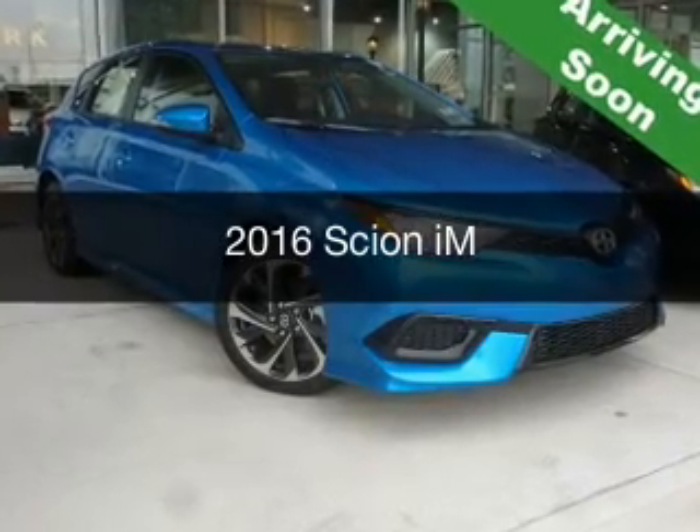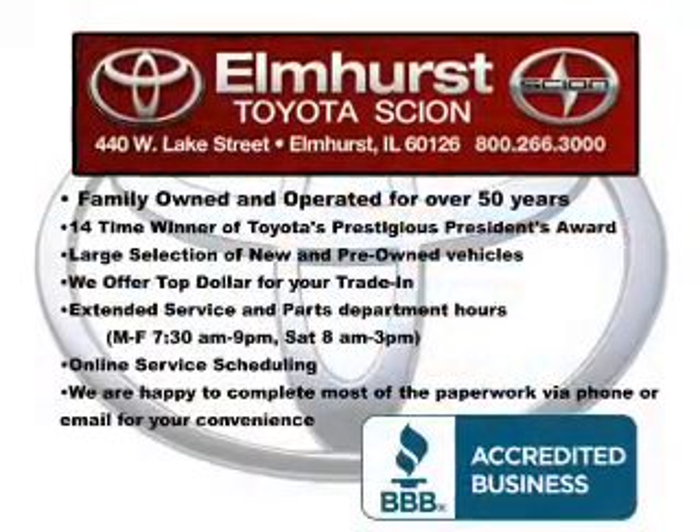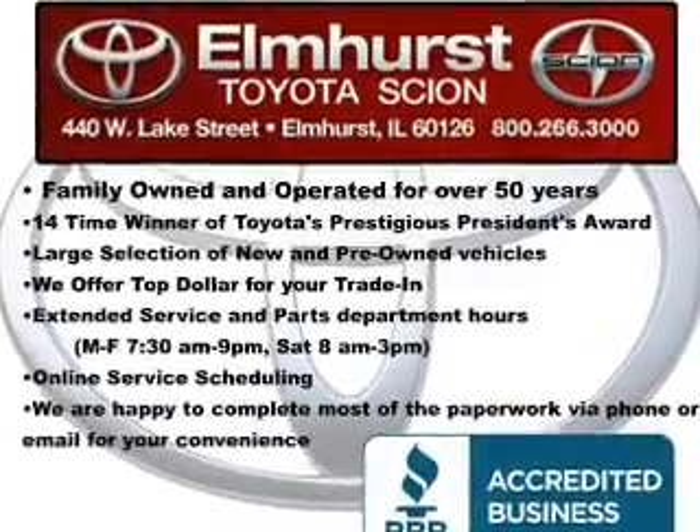This could be the vehicle you're looking for. It's powered by front wheel drive, a 1.8 liter four-cylinder engine, and a continuously variable transmission.